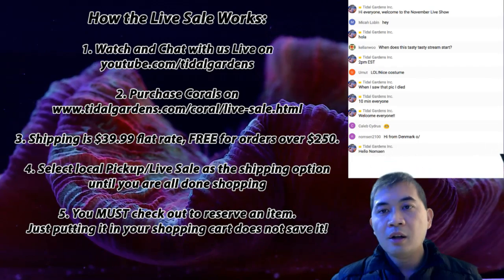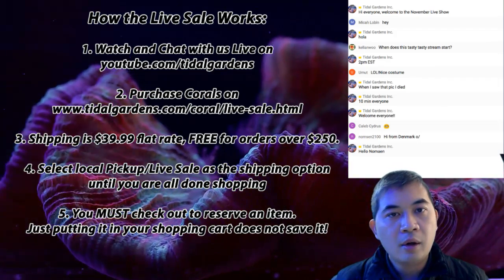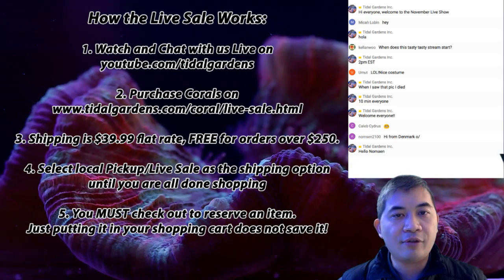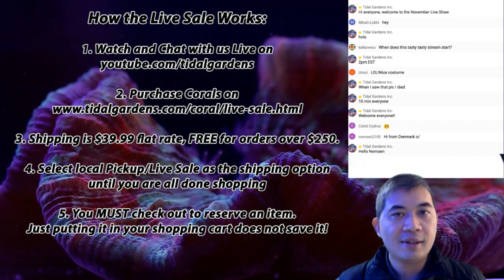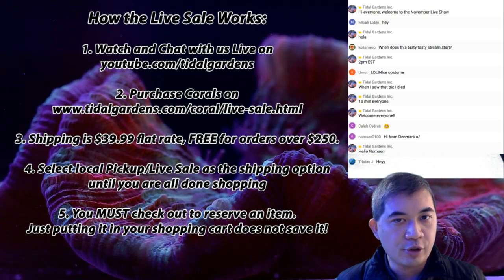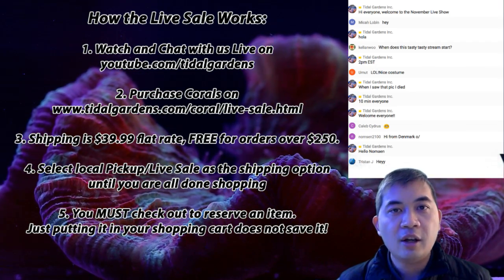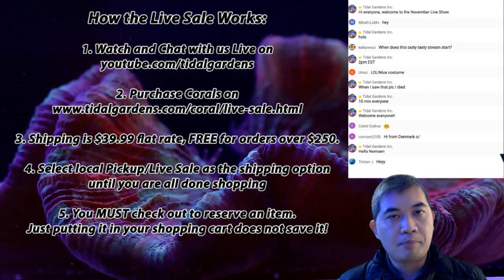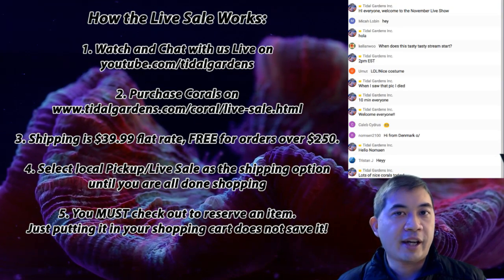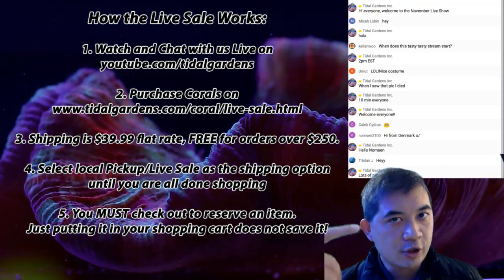Right now on the screen I have basically how the live sale works, the rules. You can watch the live sale on youtube.com/tidalgardens. If you want to purchase anything, you have to go to the Tidal Gardens website. There's a link in the top left — a little flashing red dot that says 'live sale.' If you scroll down you'll see a numbered list of items, and today we're going to be going over 200 of them. Shipping is $39.99 flat rate; orders over $250 ship for free. Purchase corals one at a time and make sure to fully check out, selecting local pickup/live sale so you're not charged multiple times for shipping.